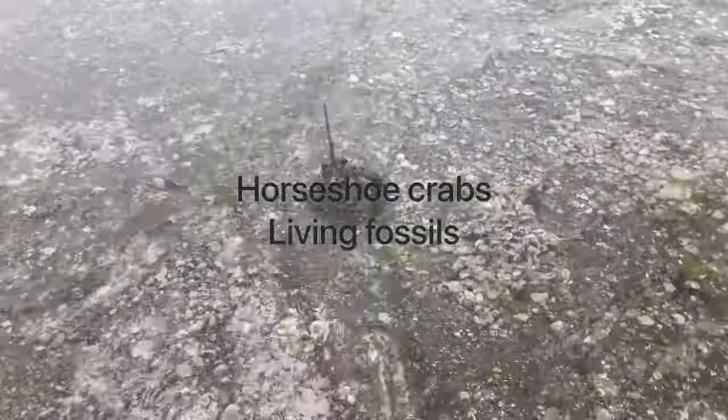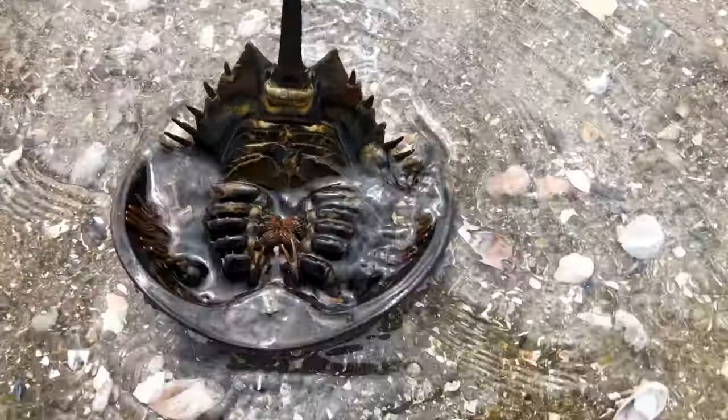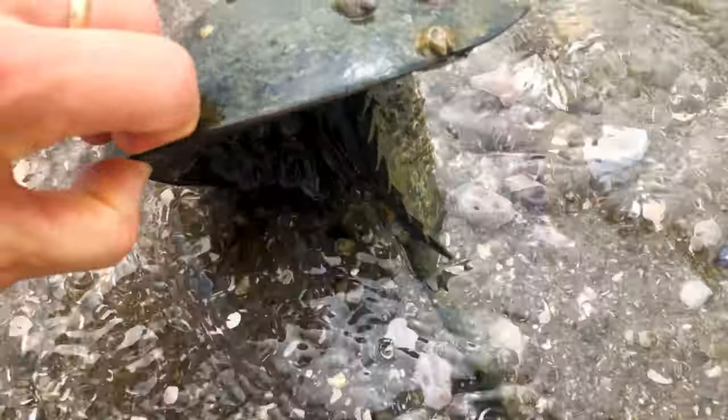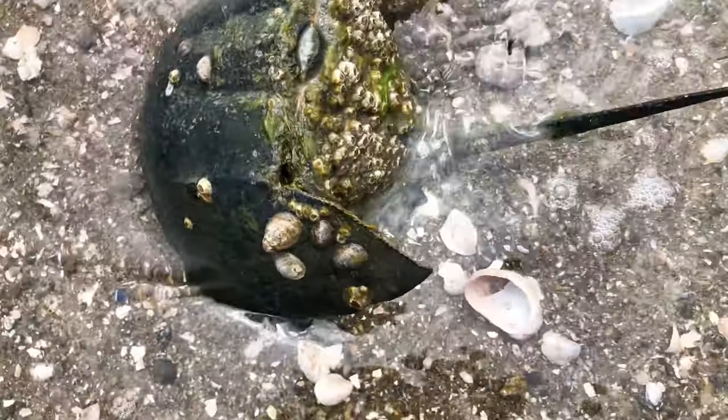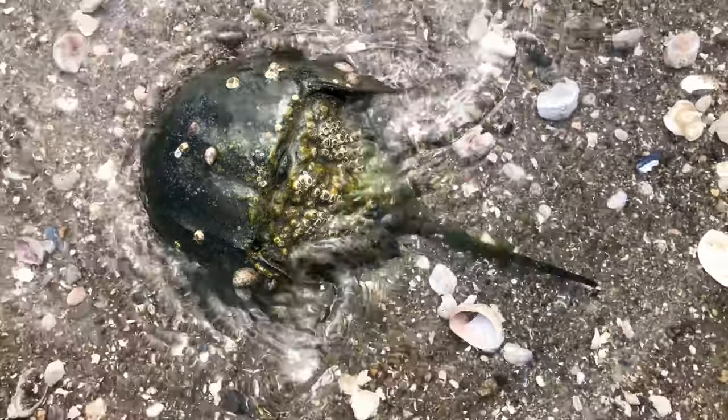A skew of a horseshoe crab. Some people think they're dangerous animals because they have sharp tails, but they're totally harmless. Actually, they're just clumsy, and they use their tail to flip themselves back if they get overturned by a wave.